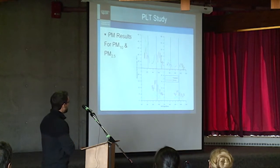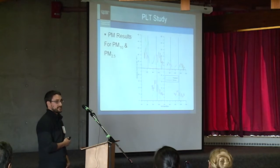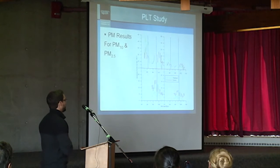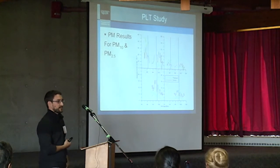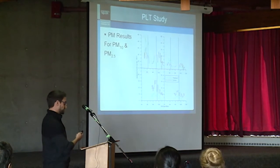In terms of particulate matter, there was no direct relationship between the use of PLT and the emission of particulate matter — it's not designed to work that way. But what we were hoping to see was a reduction in the fine particulate matter size fraction due to a reduced level of secondary inorganic aerosol generation.